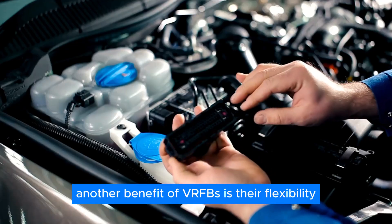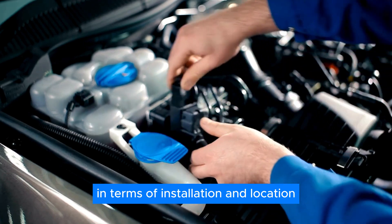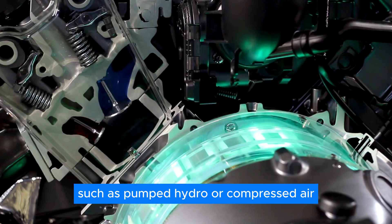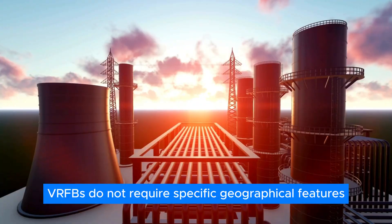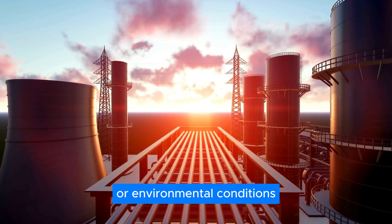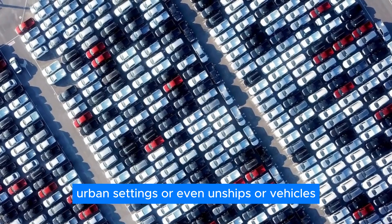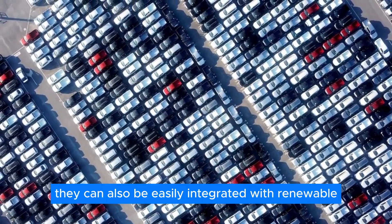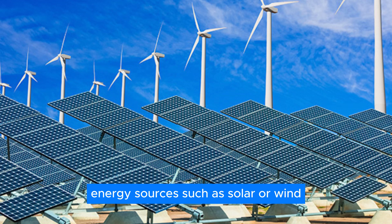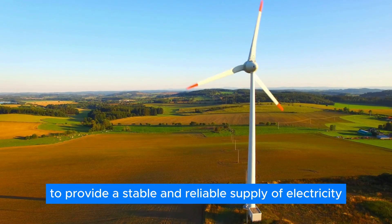Another benefit of VRFBs is their flexibility in terms of installation and location. Unlike some other energy storage solutions, such as pumped hydro or compressed air, VRFBs do not require specific geographical features or environmental conditions. They can be installed in remote areas, urban settings, or even on ships or vehicles. They can also be easily integrated with renewable energy sources, such as solar or wind, to provide a stable and reliable supply of electricity.